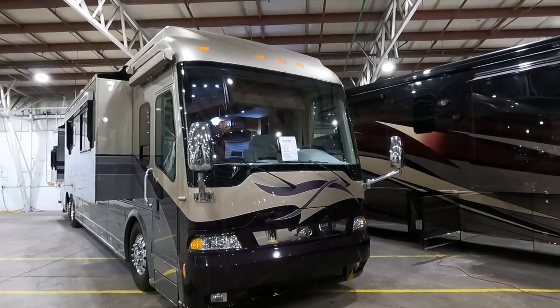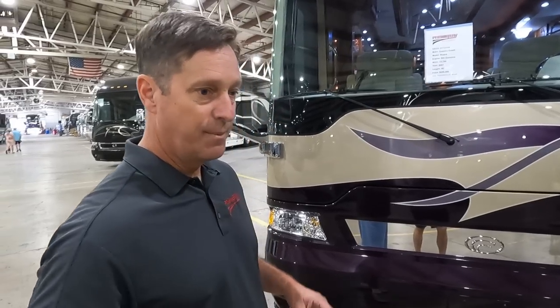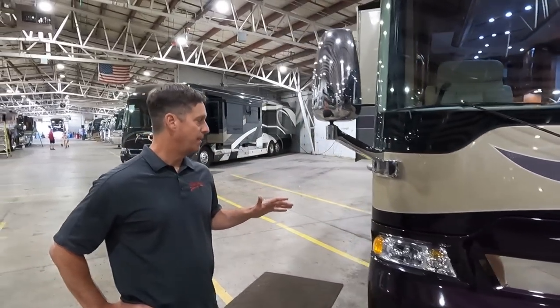This coach behind you — out of all the coaches in your showroom, this one is really drawing me in. What's the story on it? I really like this coach a lot. It's a 2007 Country Coach Magna, the miles are at 73,000, and we're asking $249,000. For me it's about the condition of the motorhome, and this is one of the best 2007 Magnas we've had here. They've done a lot of upgrades and the paint is in fantastic shape.